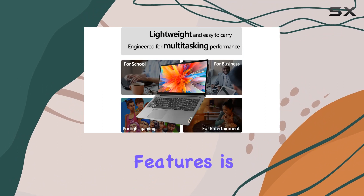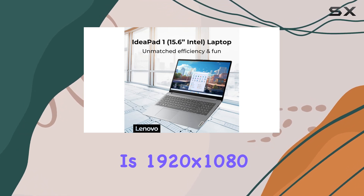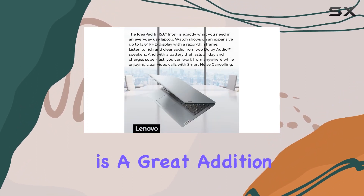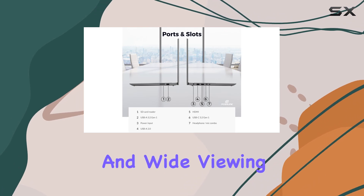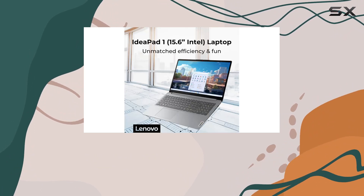One of the most striking features is its 15.6-inch FHD display. The resolution is 1920x1080 and it's an IPS-level panel with anti-glare technology — a great addition for a student laptop, as it offers clear, crisp visuals and wide viewing angles, making it easier to work on assignments or enjoy multimedia content.